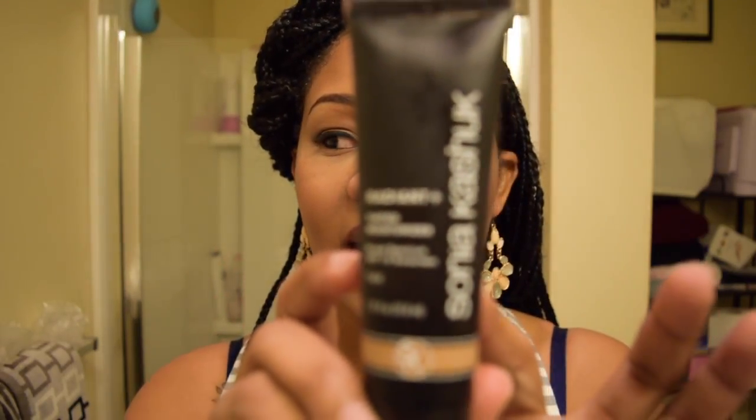First and foremost, this is the Sonia Kashuk Radiant Plus Tinted Moisturizer in the color Tan. It's like the darkest shade I found at my Target. And let me tell you guys, this makes me look like a ghost. Not that I'm saying the product itself sucked, but the fact that there's not a lot of color ranges for women of color kind of makes it terrible. It goes on pretty ashy and you really cannot tone it down.